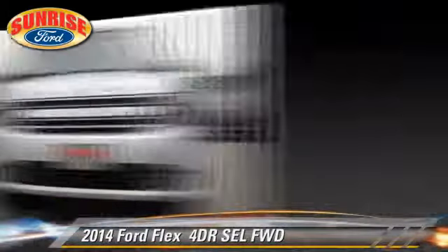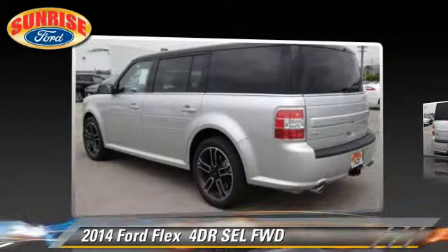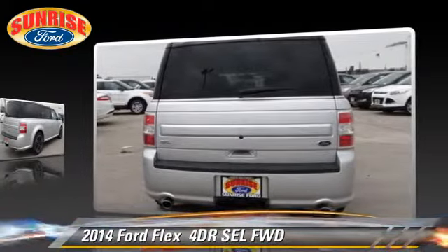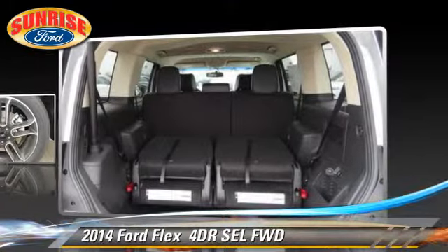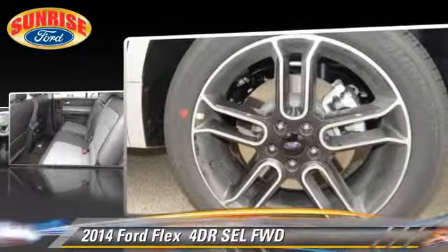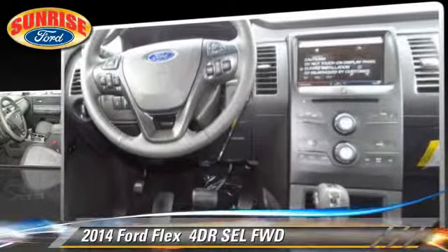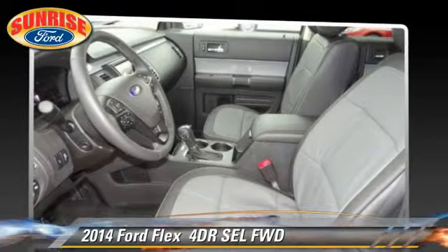The 2014 Ford Flex SEL. With an automatic transmission, this vehicle is well-equipped. This Ford features fog lights, keyless entry, and tilt wheel. Safety features include dual front airbags, traction control, and stability control.